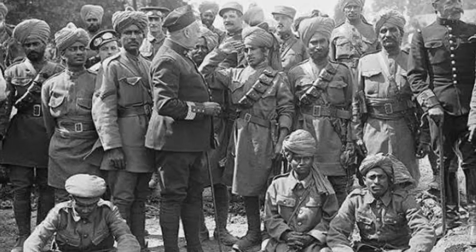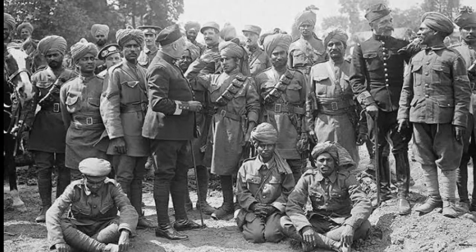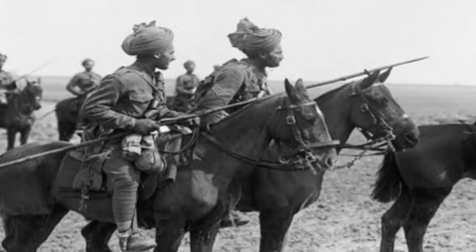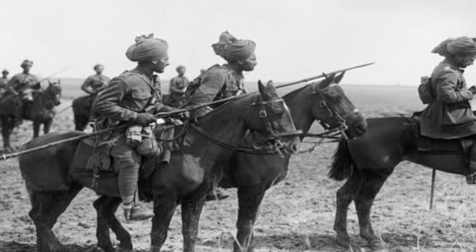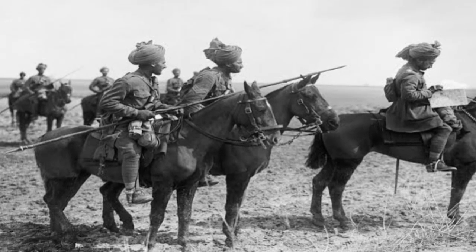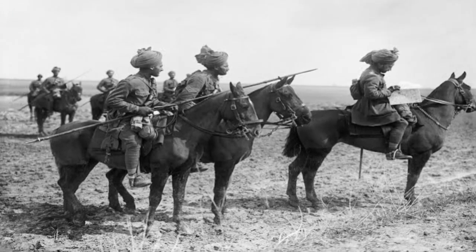Legacy: Towards Independence. The experiences of British India during World War I left an enduring legacy. The contributions of Indian soldiers, the socio-economic changes, and the unfulfilled promises of political reform converged to shape the trajectory of the Indian independence movement, ultimately leading to the end of British colonial rule in 1947.